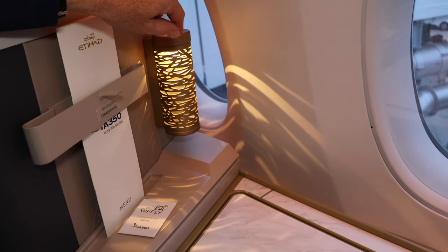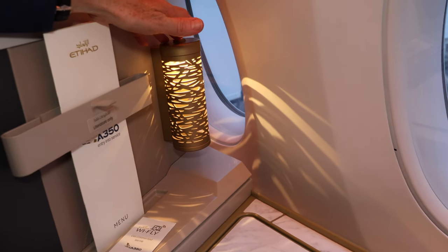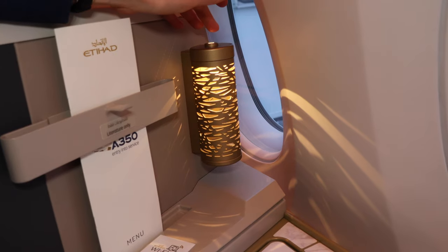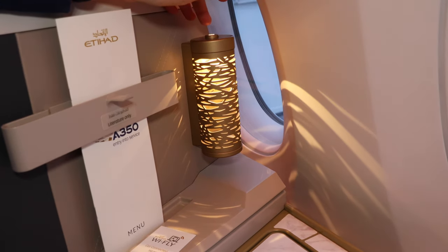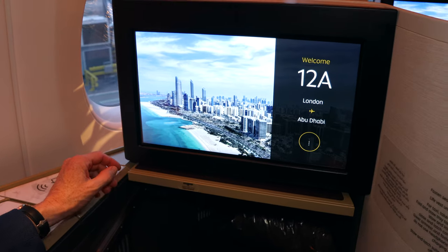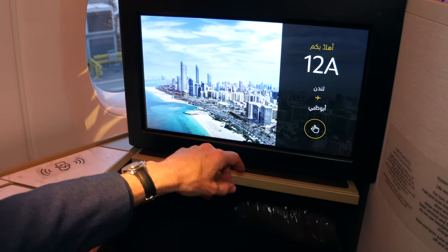There's a distinctive Etihad touch with the lighting in the corner — it's based on the light that filters through a palm tree, and the design also features in the Louvre Museum in Abu Dhabi. You can simply press it on and off. It's more of an atmospheric feature, because there are reading lights as well, but it's a nice touch. There's also an 18.5-inch high-definition 4K touchscreen.